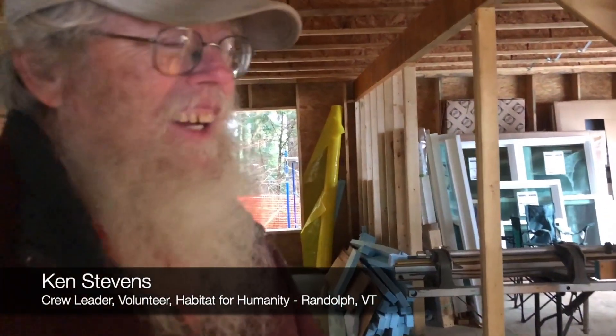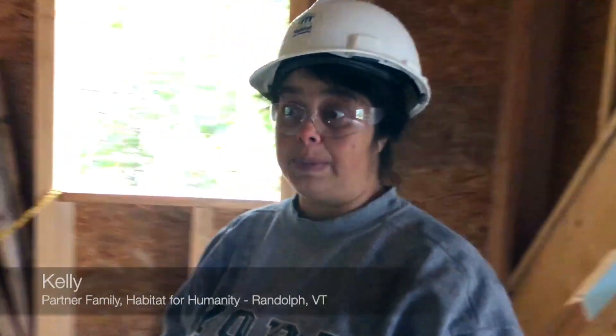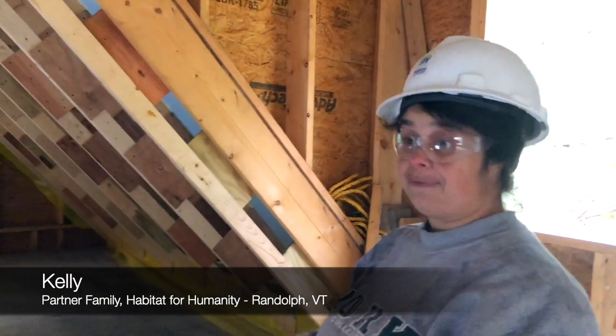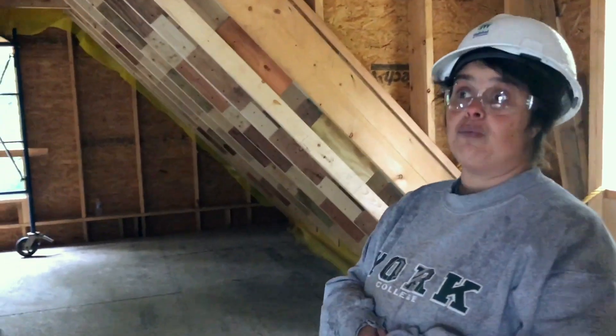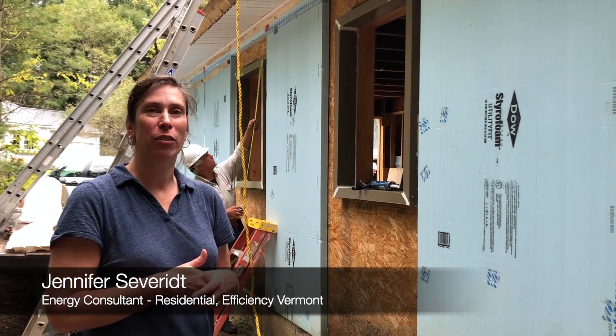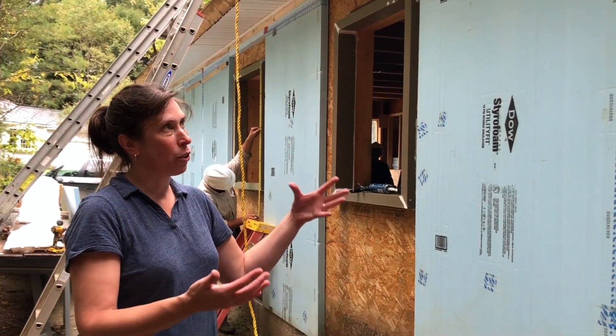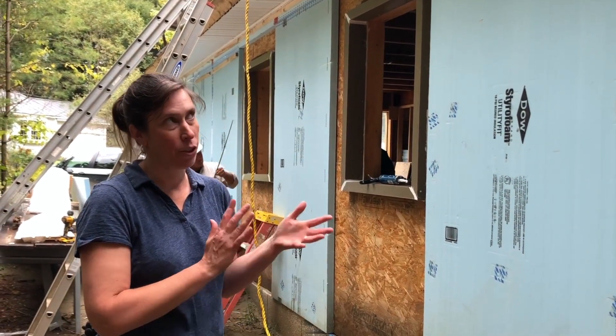The best part about working with Habitat is the family — that's the best part. But the other best part is all the nice people you meet that come and volunteer that you wouldn't meet otherwise. I've been helping since the end of June after I found out I got picked. I have one that just turned 11 yesterday and one that is 13 and a half. So while we had hashed out the plans early on, we had to make sure that the folks on site understood what we were going for and understood the different process — making sure layers were put on in the proper way and that they paid attention to certain details.